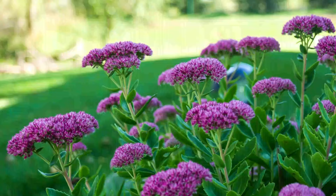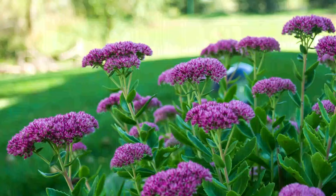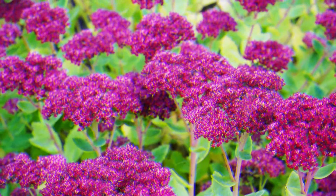Number 3: Sedum. Known for its resistance to drought and low-maintenance nature, whole sedum genus plants grow in all soil types and prefer plenty of light.